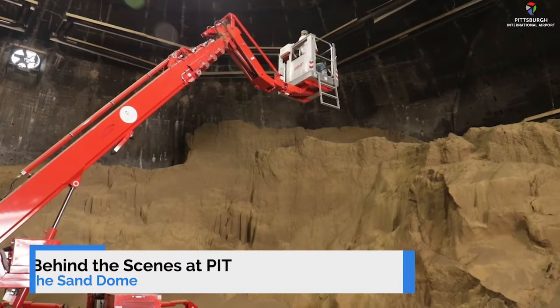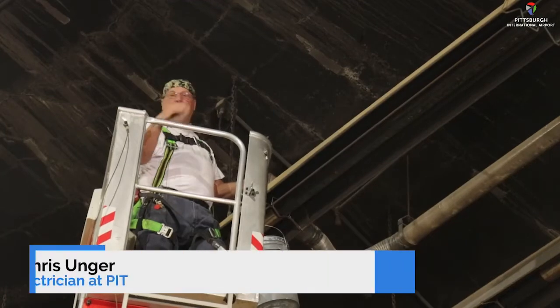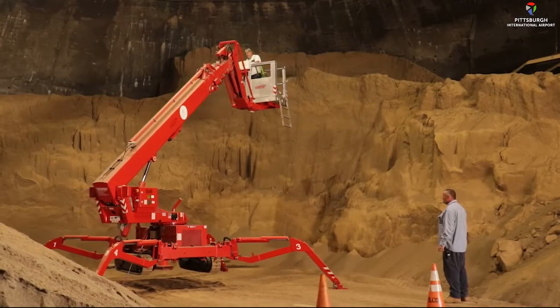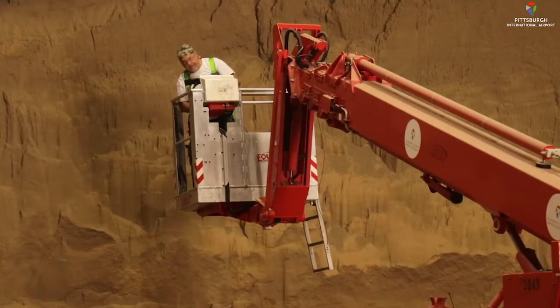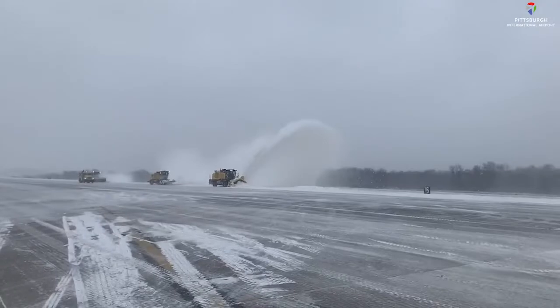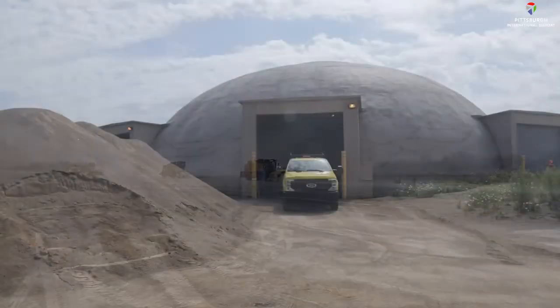It's kind of quiet in here right now. That's pretty cool, and up high is pretty cool too. It's work with a view for Chris Unger. And the summertime job he's doing? I've broken this project down to three parts. It's essential for winter operations at Pittsburgh International Airport — the sand dome.